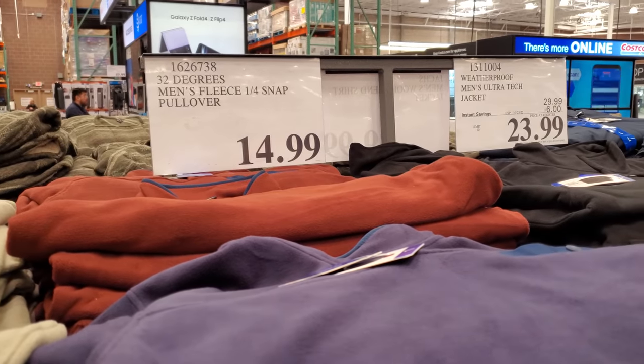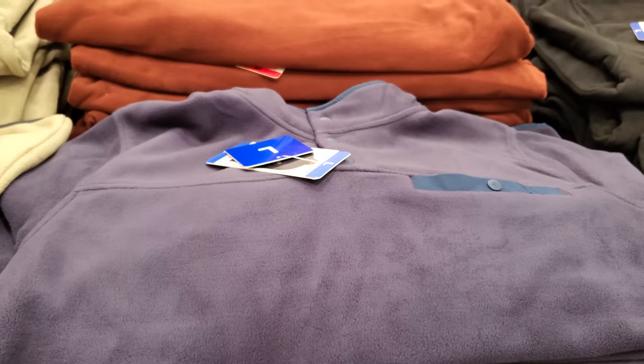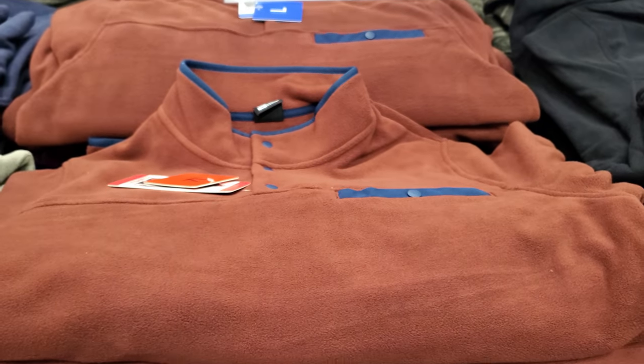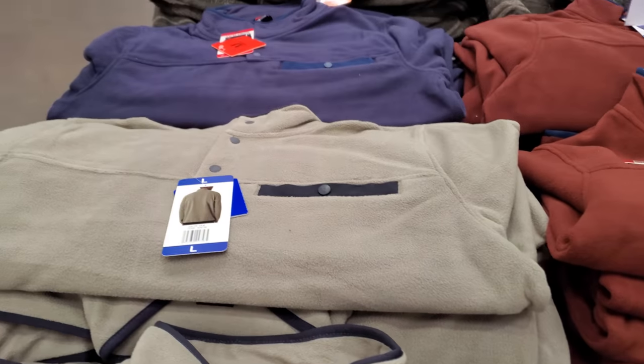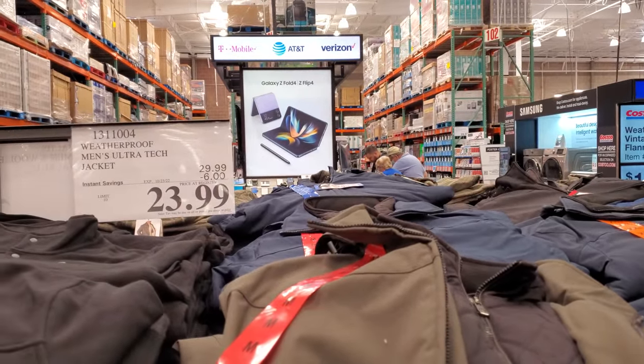By 32 Degrees, the men's pullover one-fourth snap is $15. They come in multiple. Also on sale for men, your limit is 10, expires on the 23rd.